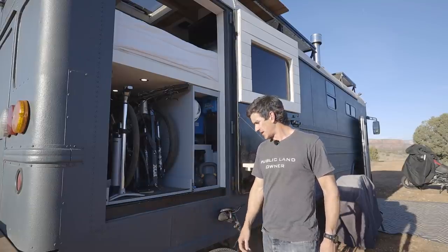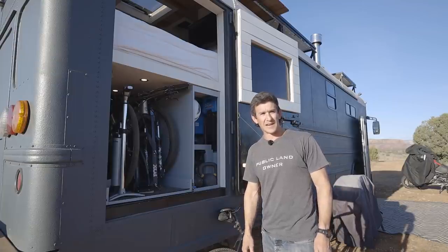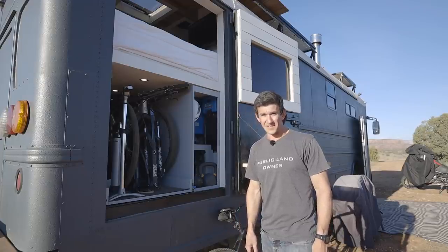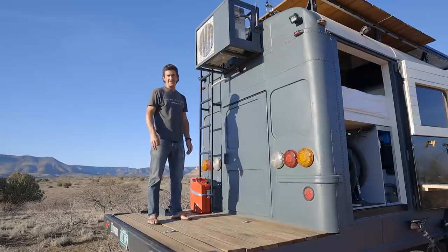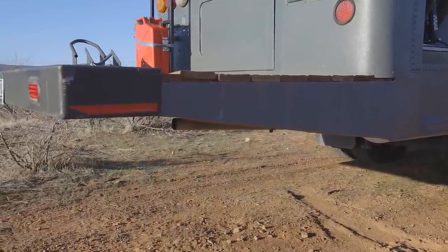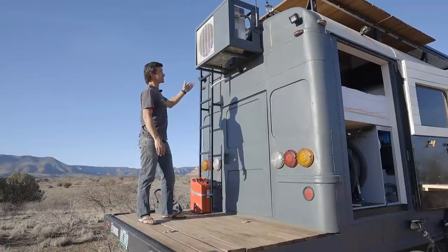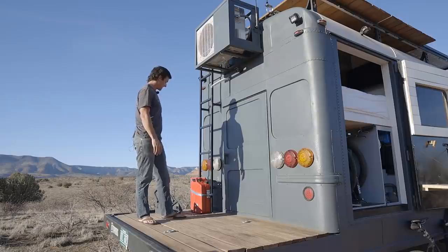Under here we have our propane storage — an access hatch lets us fill a 30-gallon tank. We usually top it off every four or five months and it's like half a fill. Propane's been really efficient on this bus. One of the big challenges with our build was we carry a 600-pound adventure bike around with us, so we needed to figure out a way to support all that weight behind the bus. We integrated into the bus frame this extension where we built a deck, and the bike comes up here with ramps. So far, so good — it hasn't fallen off. We also have a ladder that goes to the roof, the mini split, and a custom rack we built back here.